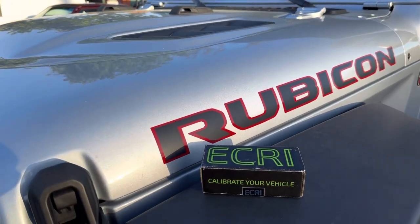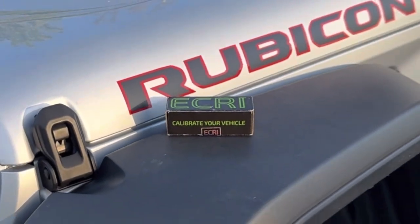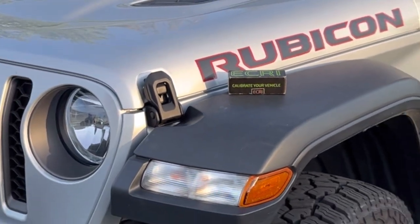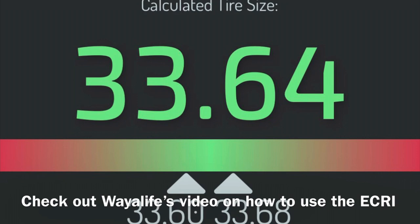The ECRI is a device that, amongst other things, reprograms the speedometer for the new tire size. You can measure your tire size and also use the GPS to program the tire size with the ECRI. These 35s end up being 33.64 inches actual. I bet the speedometer is more accurate now than when it left the factory.